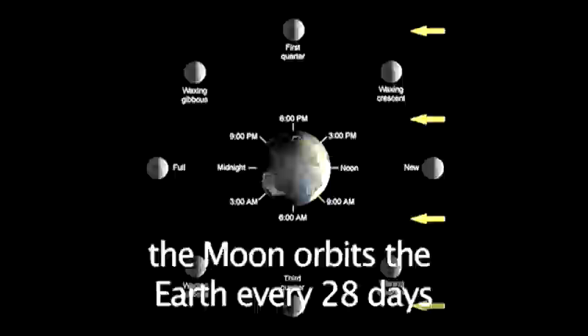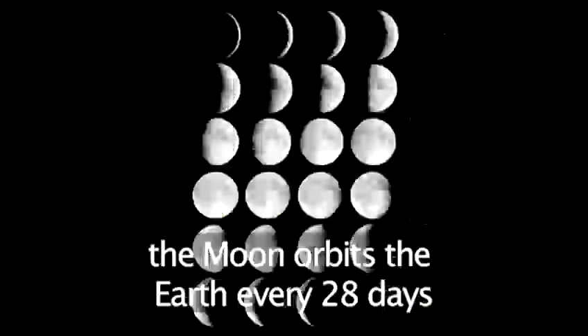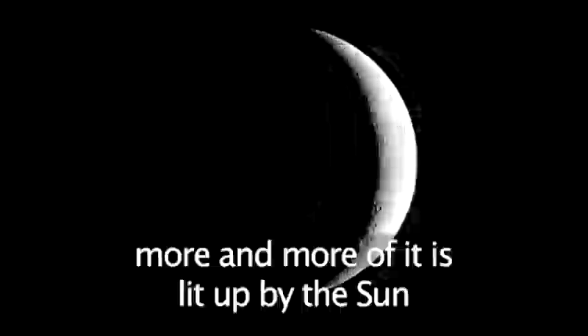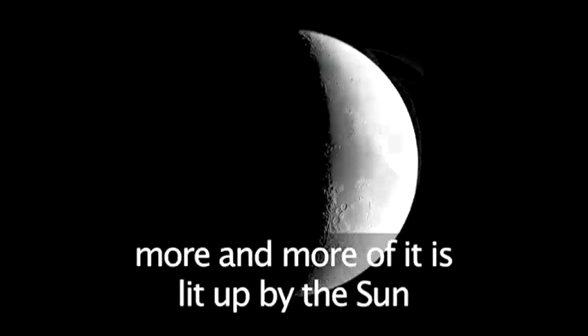Our moon goes around the Earth every 28 days, and as it does so, the sunlight illuminates from different angles. This effect causes the face to change each night.